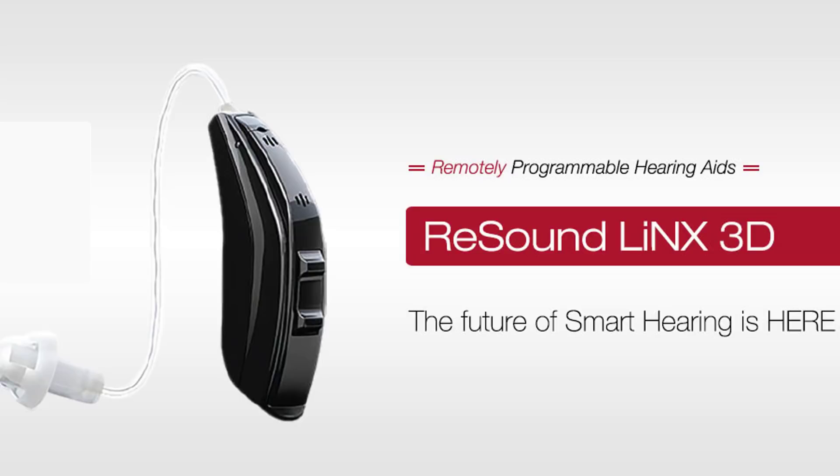So if you're into that, consider hitting the subscribe button. The ReSound Lynx 3D Hearing Aid is the newest generation in the Lynx line. It started with the Lynx, then it went to Lynx squared, now it is on the Lynx 3D.